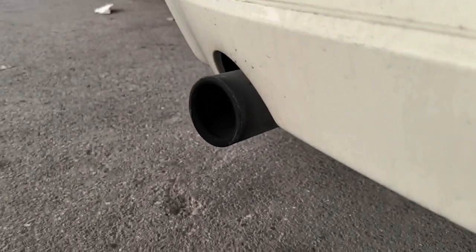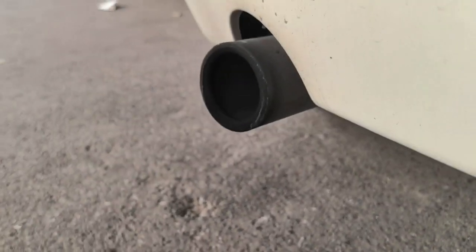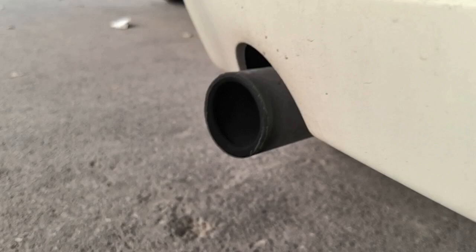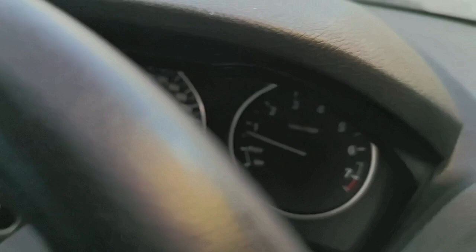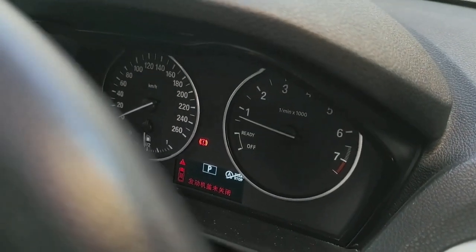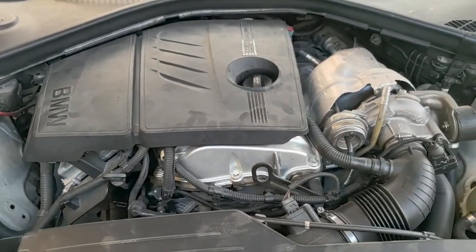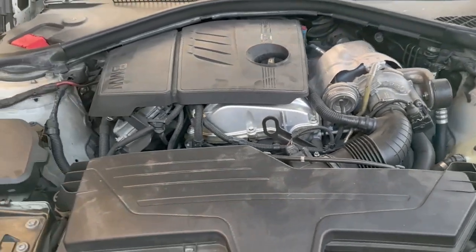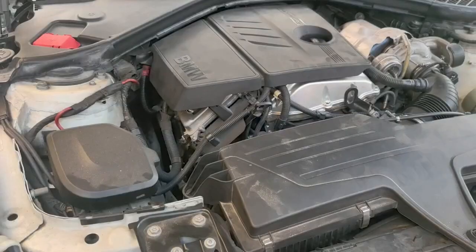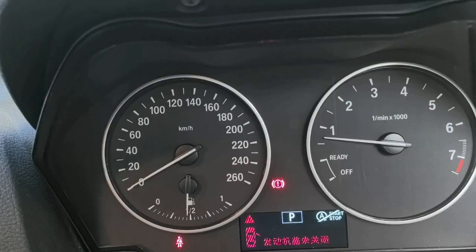If you have a BMW F20 N113 engine 118i that is choking, shaking, and the RPM is bouncing, people may think this is related to the ignition coil or spark plug problem. You can see the engine is shaking very hard and you can feel it — when the car is idling, it is shaking.